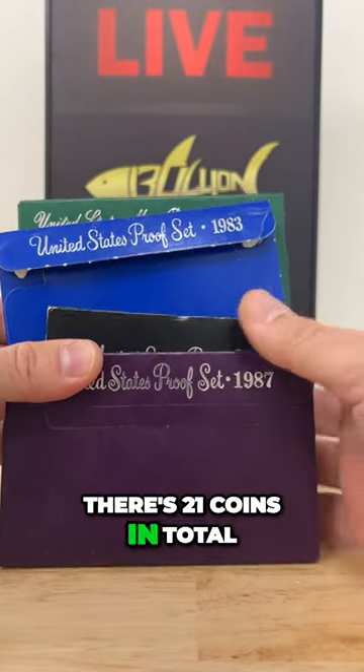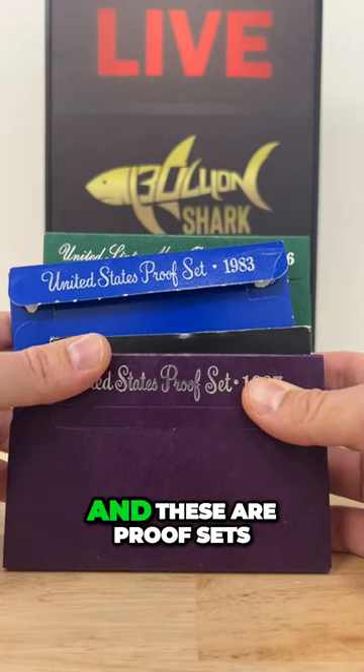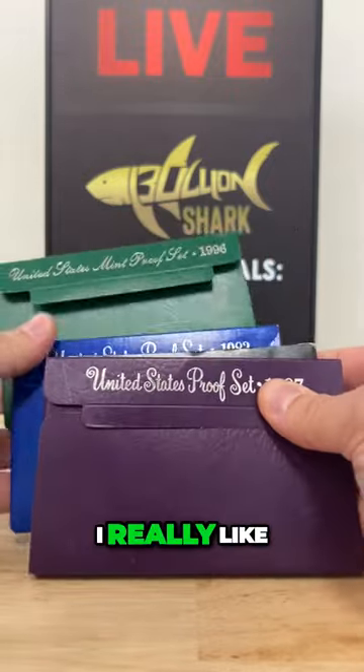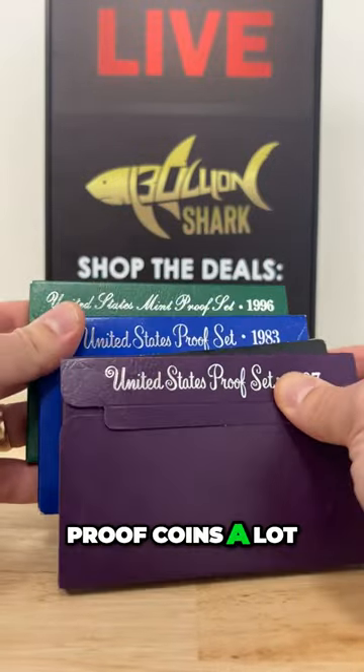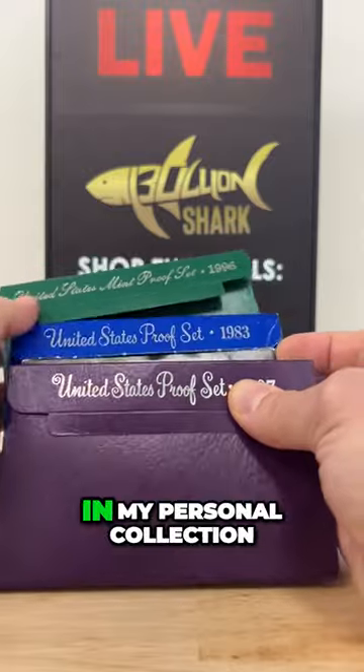21 coins in total and I'm going to open up each set and show you what we're dealing with here. These are proof sets — these are all proof sets. I really like proof coins a lot. You're going to see that we have a lot of proof coins on the shows we do.